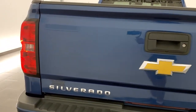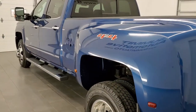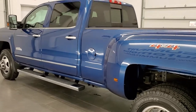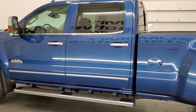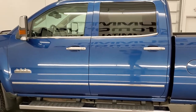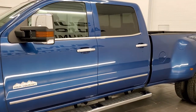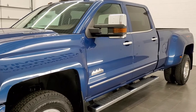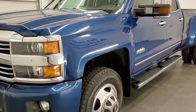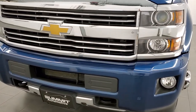This 2015 Chevy Silverado 3500 has the 6.6 liter Duramax diesel with the LML engine, which pumps out 397 horsepower. This truck has been fully safety inspected by our service shop, has a fresh oil and filter change, all the fluids have been checked and topped off, and it has six brand new tires. This truck is 100% ready to go.